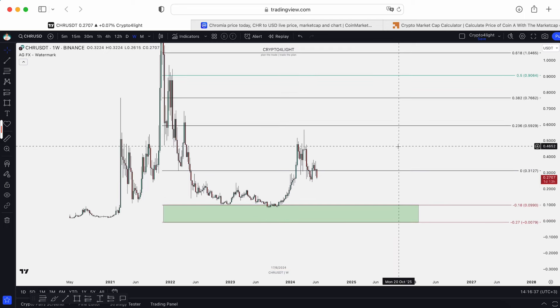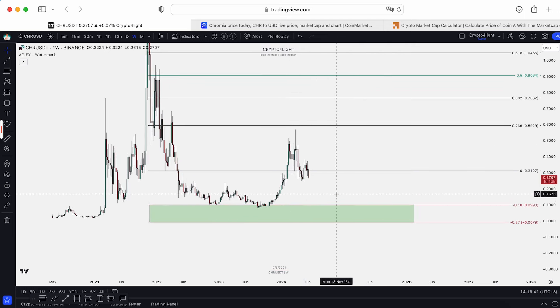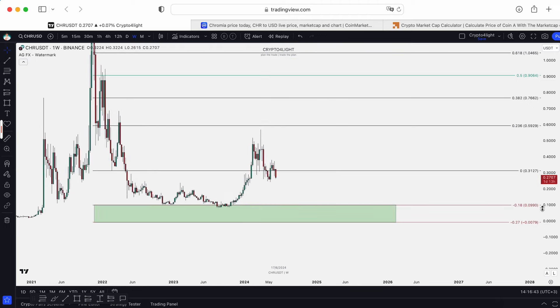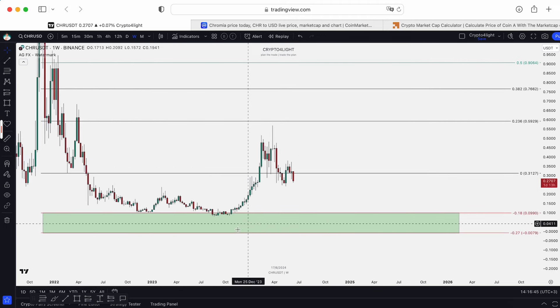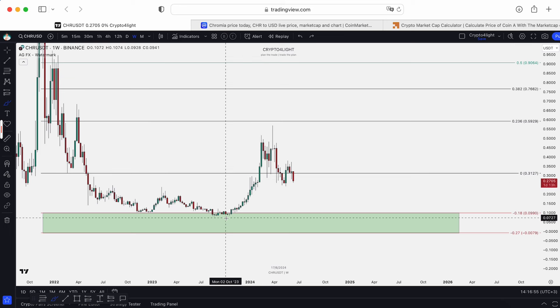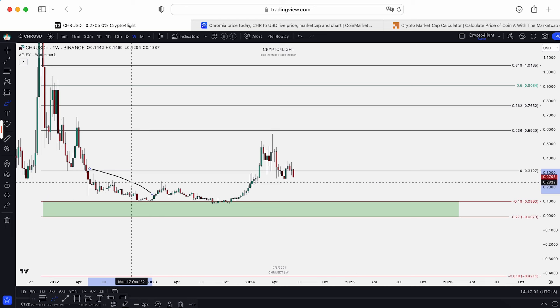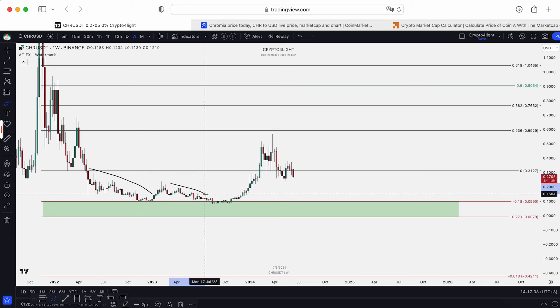The most negative scenario is we dump again to test this block, even lower. I hope not, but I don't like coins which form something like this. This is a pure bullish order flow and sooner or later in most cases we come back and trade this zone. The same story applies here — this is a bearish order flow, and this one also bearish order flow.